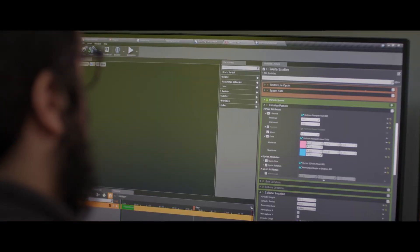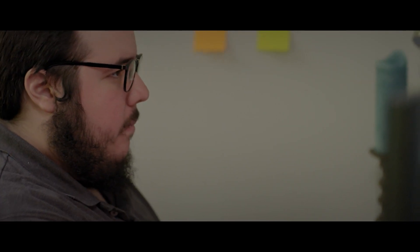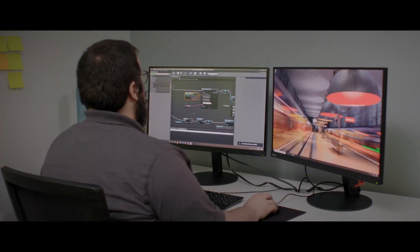Oftentimes we're working with clients on projects that have not been made public yet. One of the great things about TGX for us is that it's a secure platform. We know whatever we're working on and whatever we're transferring is going to be safe.